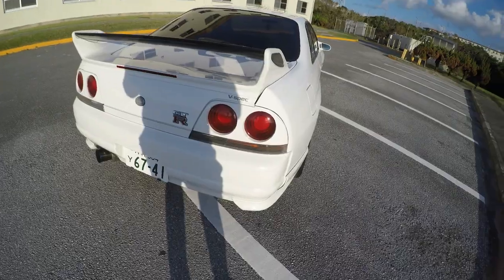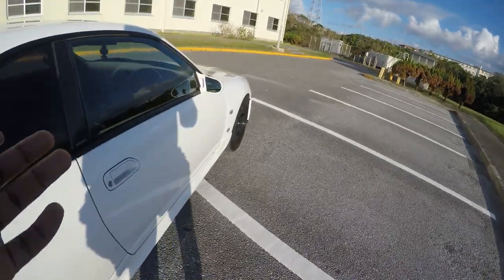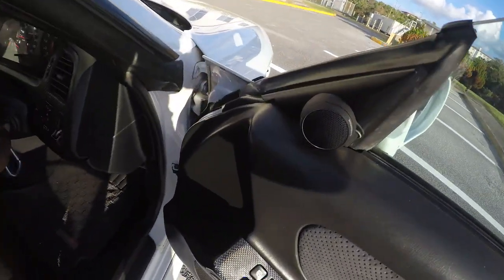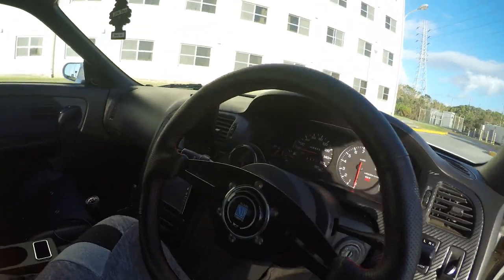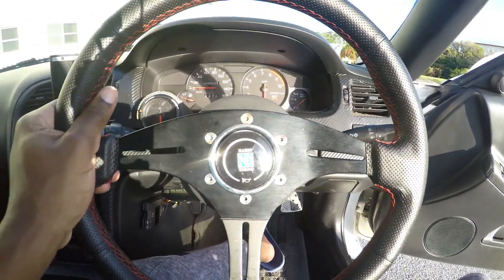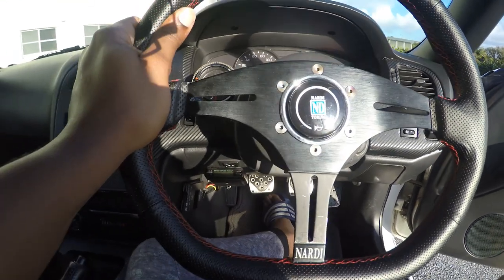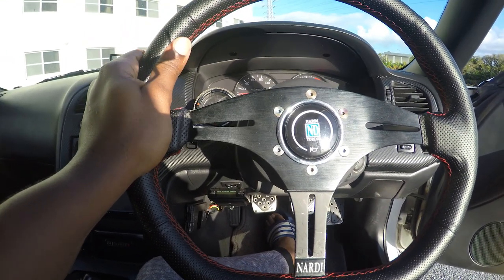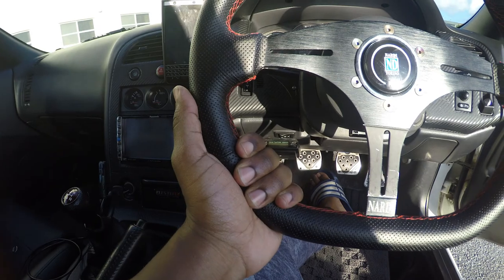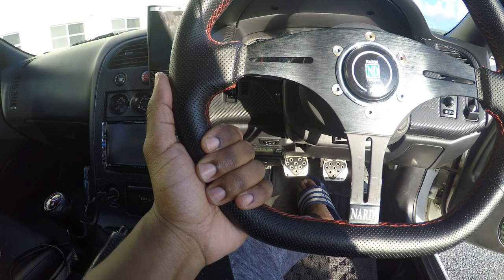I'm going to show you the interior now. I'd give the interior an 8 out of 10 because it just has a couple of things that aren't really to my taste. The interior is very nice — it's got a Nardi wheel here, and this steering wheel is amazing. I was never a fan of Nardi wheels until I got my hands on this one. It's a really nice, comfortable wheel — you can grip it underhand when cruising, very comfortable to drive.